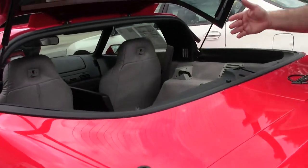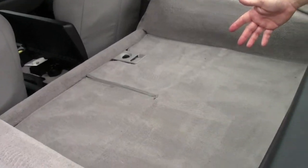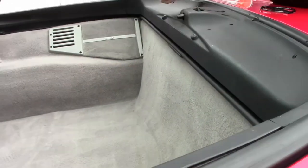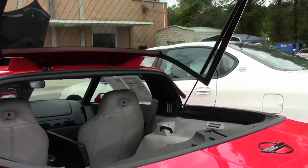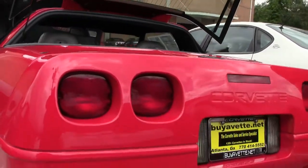Nice access to your storage compartment. All of these cars also had the privacy shades, and your top does come out and fit right in the back for some open air driving.